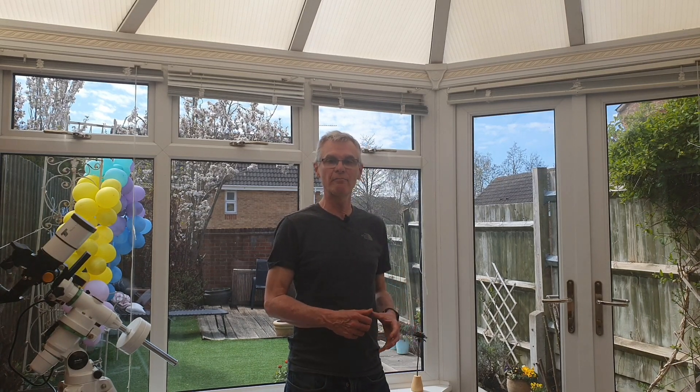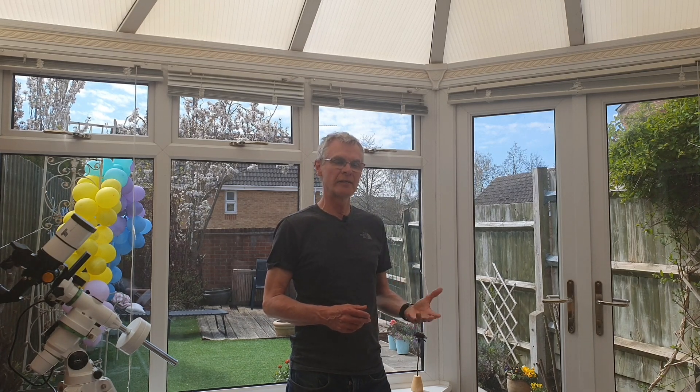Hi folks, welcome back to another video. Last December was really bad for cloud — we had about a six-week period from late November through to mid January where we only had like one decent clear night. This April however has more than made up for it. It's been night after night of clear nights and we're in the middle of galaxy season, so I've been taking the opportunity to look and photograph lots and lots of galaxies.